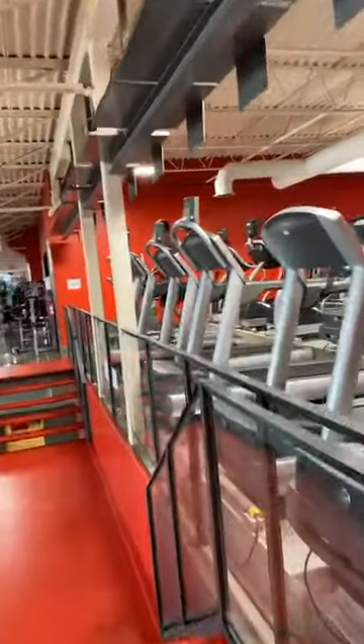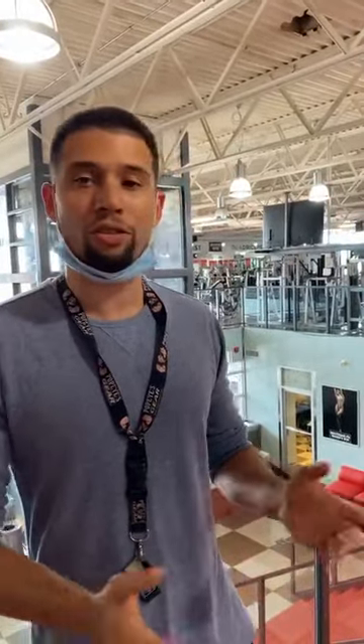Moving on to our cardio section. Our cardio section has everything you need — from stair masters, to rowing machines, to ellipticals, to your traditional treadmill. We have the works here at Body Pro Gym.